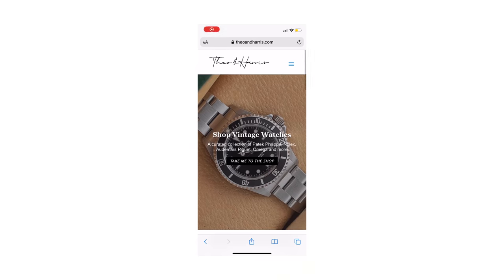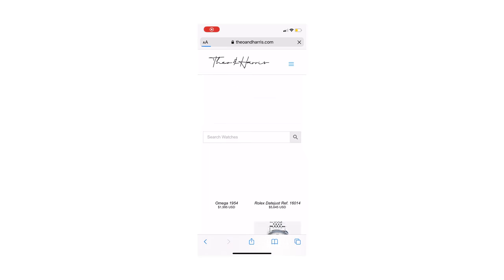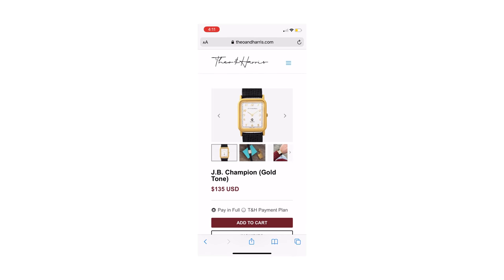Boom, WatchFam! What is up WatchFam? I am Christian, the curator of the Theo & Harris Watch Shop. I am Michael, and I am not the curator of the Theo & Harris Watch Shop. Glad you said that, otherwise they wouldn't have figured. It's a disclaimer. If anybody's looking at that JB Champion watch at the bottom — that's you. It's amazing.